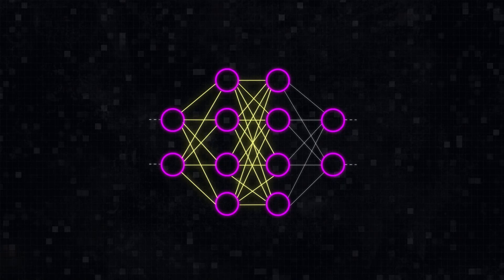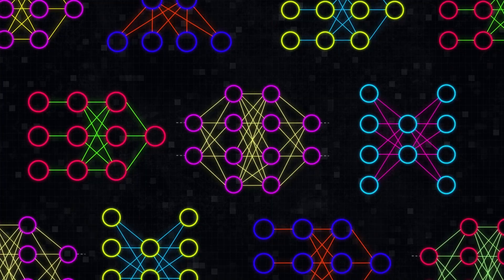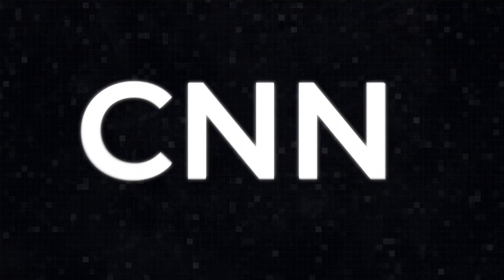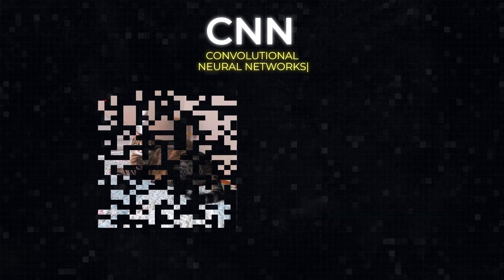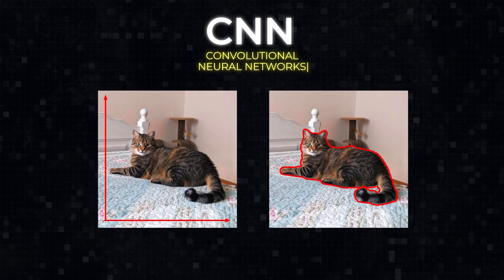This was the basic principle that all neural nets work by, but they can be different too. For image recognition tasks, convolutional neural networks are used the most. They were specifically created to work with two-dimensional image data and are extremely good at locating important features of objects.